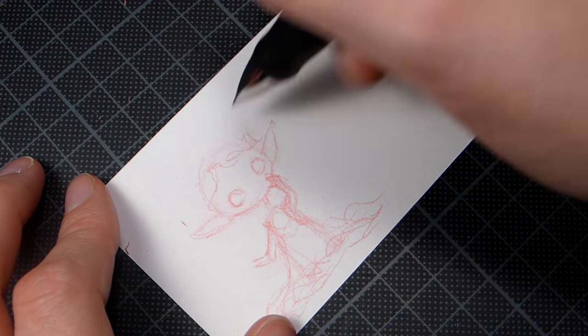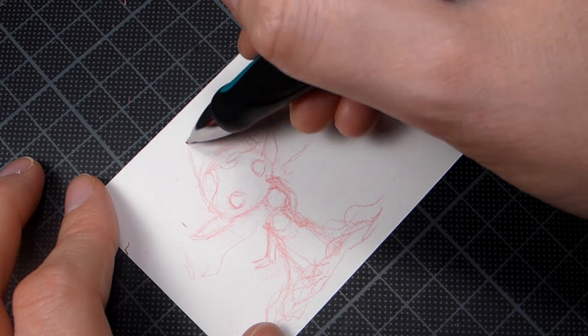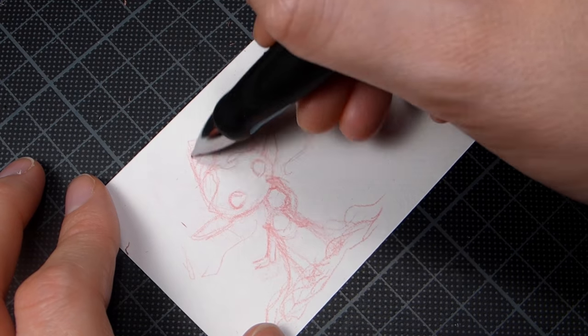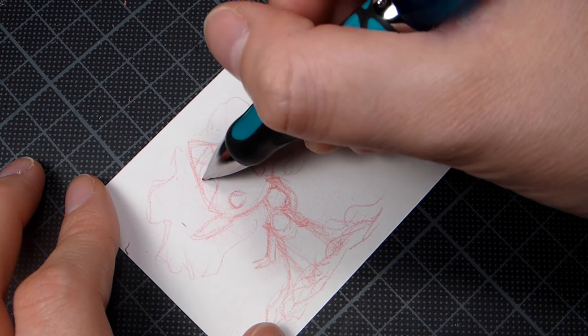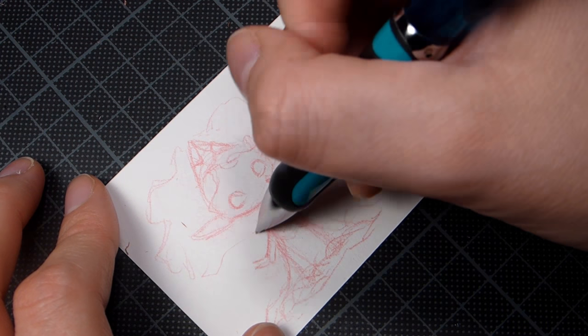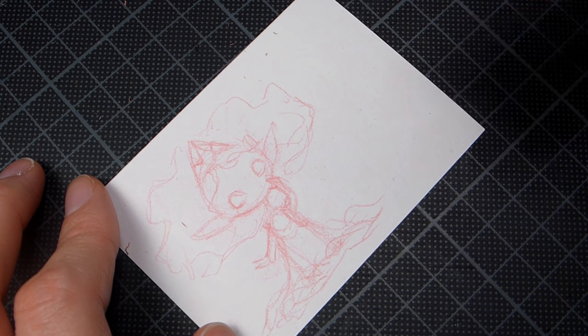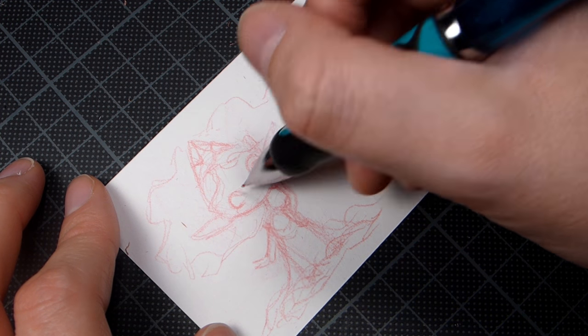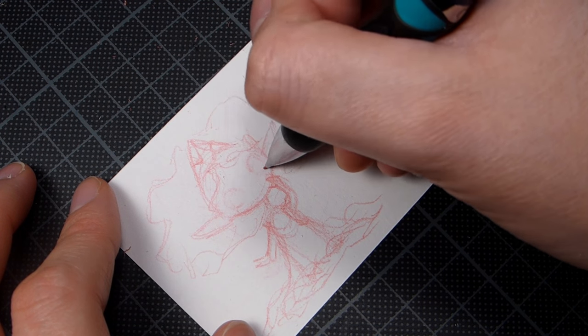I don't know where the idea of a big poofy dress came from, but in my mind I had determined I wanted to do some kind of princess because I had done a few princesses earlier. I really wanted to use my Fine-Tec gold palette, and a gold crown is a good excuse to use them, so that's what I did.